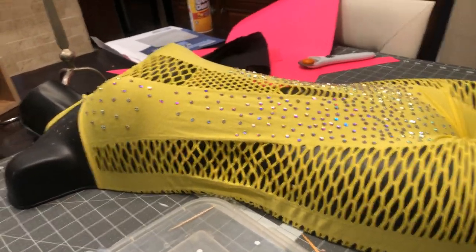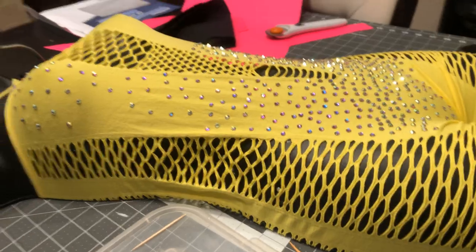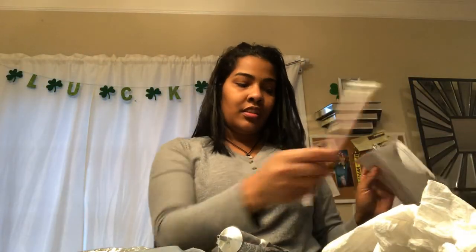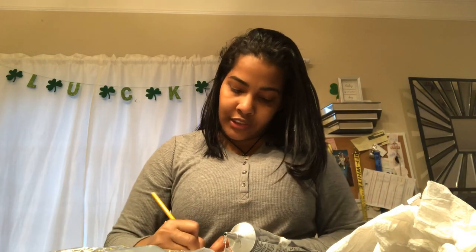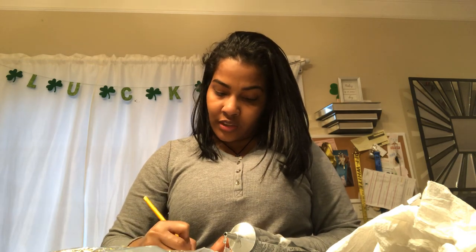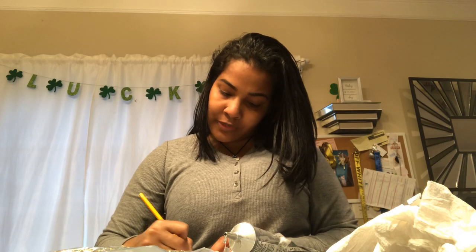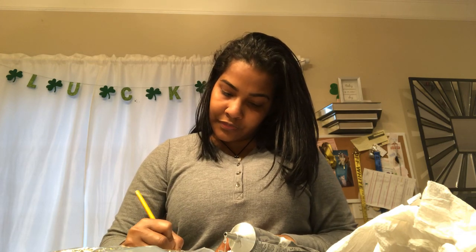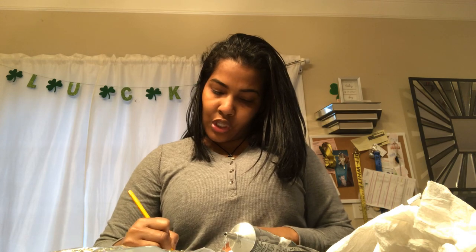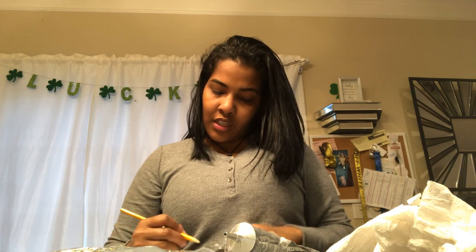Let me tell you how much money I have invested in this outfit. I have $1.36 for the outfit and $3.20 for the crystals, so that's a total cost of about $4.56 to $5.58 — let me do the numbers. I got the outfit for $1.36 and the crystals for $3.20.